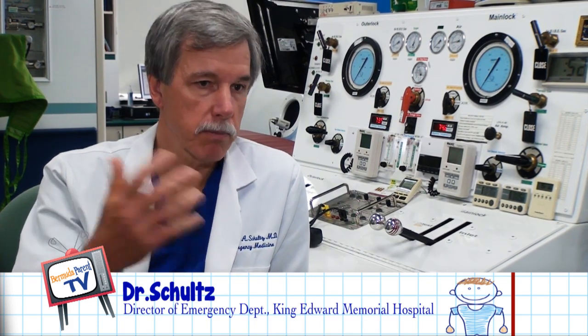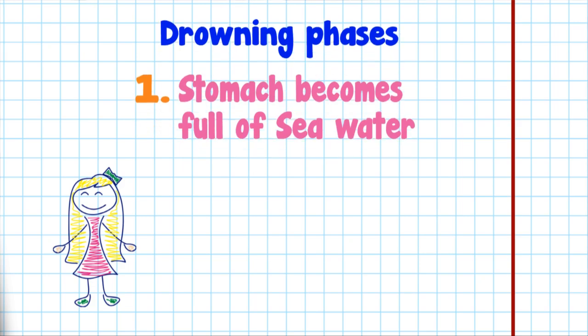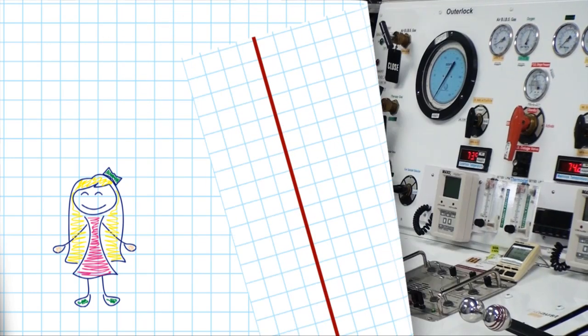When that happens, the person actually swallows a lot of seawater. In the first phase of drowning, people tend to get a stomach full of seawater or pool water, whatever medium they're drowning in. Gradually, they pass out from lack of oxygen because their airway is blocked by water. At that point, in about 85% of cases, the vocal cords will actually open up and water will go down into the lungs.